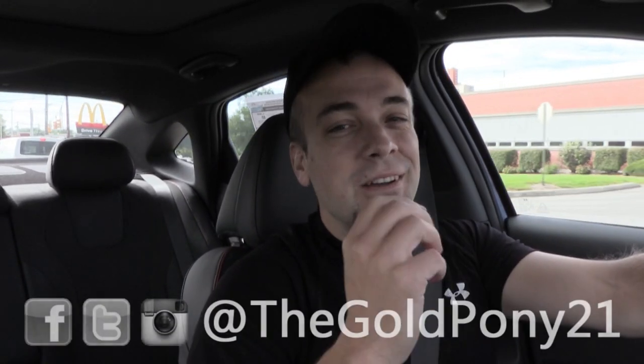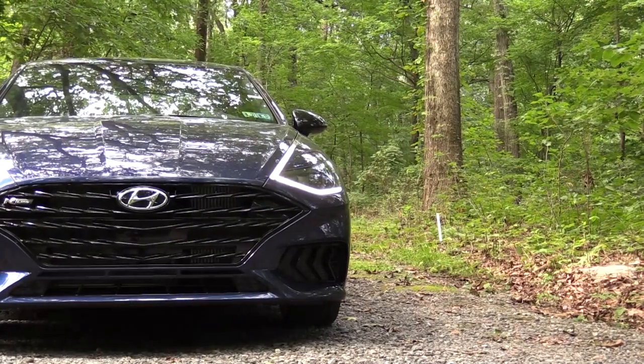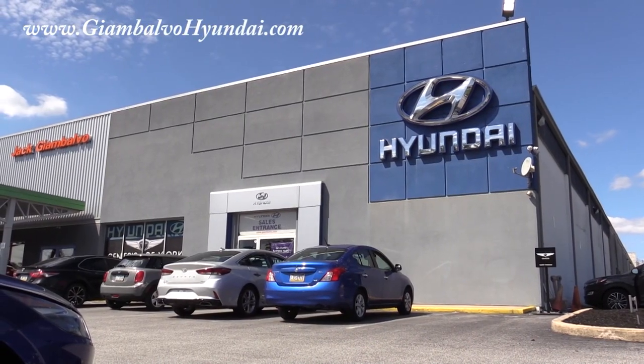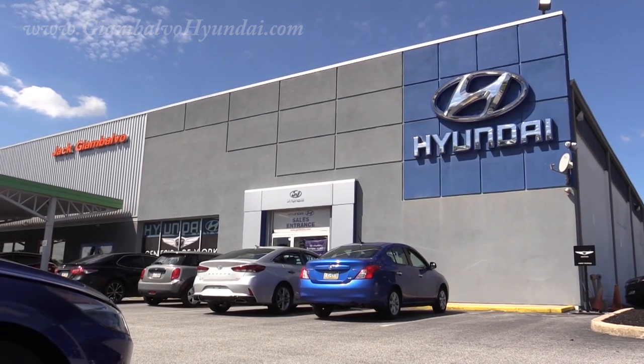What is up you guys, welcome back to another one. If you are new to the channel, I am Gold Penny at the new car truck SUV reviews on YouTube. Today we are in the new 2022 Hyundai Sonata N-Line, courtesy of Jack G and Volvo Hyundai in York, PA. For more information on their inventory, please feel free to check out the link in the description box below.